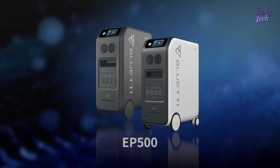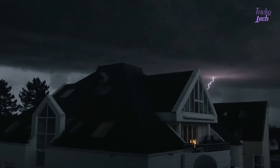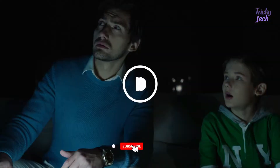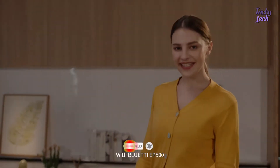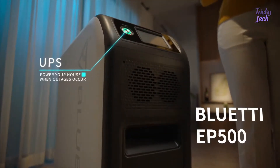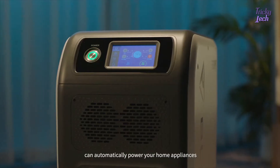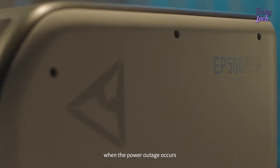What kind of experience would it be if there was such an EP500 power in my life? With Bluetti EP500, the trouble of power outages never bothers us. The integrated UPS function of EP500 can automatically power your home appliances in the blink of an eye when a power outage occurs.